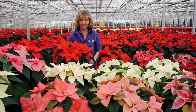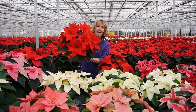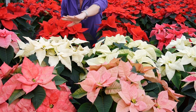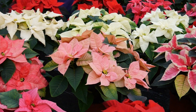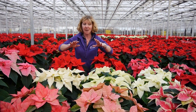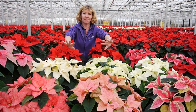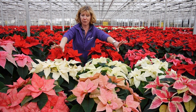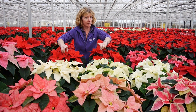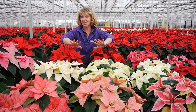A slightly more manageable size is our 15 centimetre pot, and we have these in red, beautiful creams, salmons, variegated — lots of lovely colours. The red ones are very festive of course, but I always have the creams and the salmons and they just go on and on, they flower for absolutely ages. Poinsettia is not just for Christmas, and if it's not red then it doesn't date.